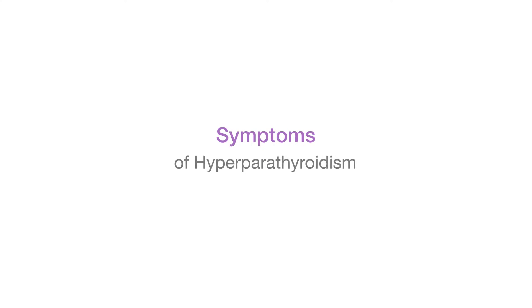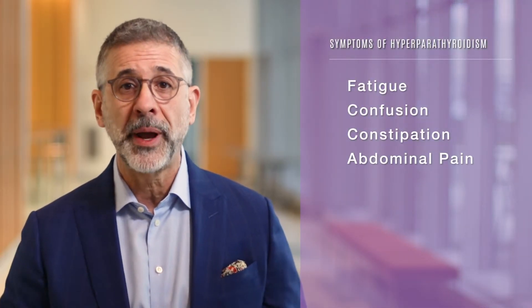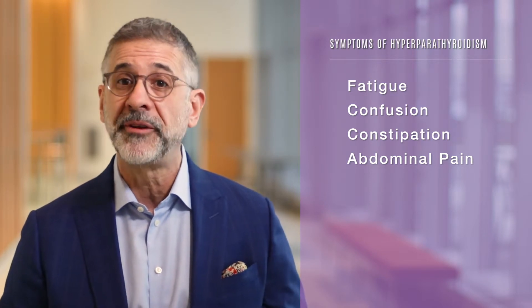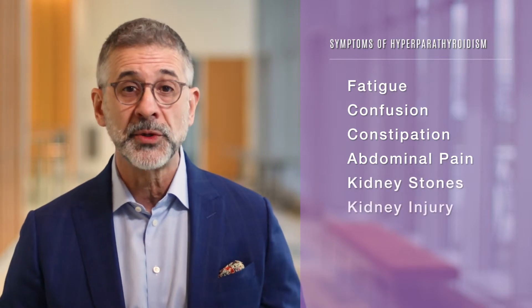The symptoms of hyperparathyroidism can include fatigue, confusion, constipation, and abdominal pain. And because calcium flow through the kidney is often increased, hyperparathyroidism can also cause kidney stones and kidney injury.